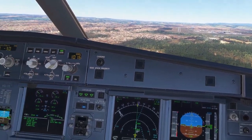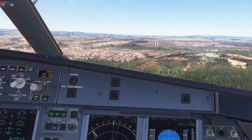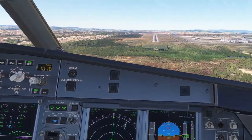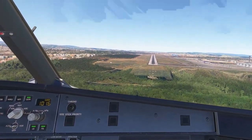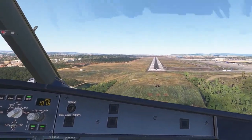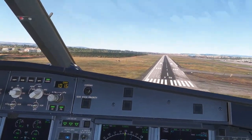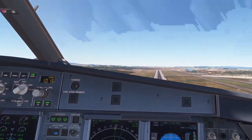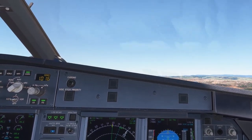Cleared to land runway 15. Cleared to land runway 15. Azul 4276. We are going to go around on the short final. 500, 400. 100 above. Pilot director on. Minimum 200. 100, 100. Go around flaps. Flaps 3. SRS. Go around track. Autothrust pull. Checked. Positive climb.